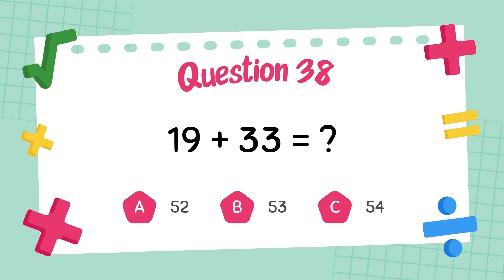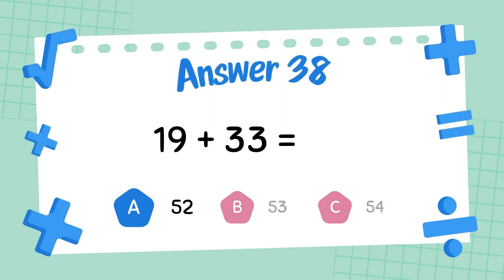What is twenty-seven plus thirty-three? The answer is fifty-two.